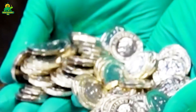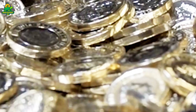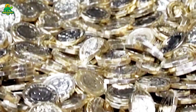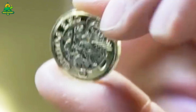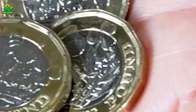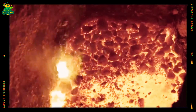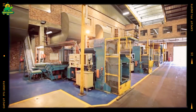The journey of a coin begins with raw materials. Coins aren't made of pure gold or silver anymore — modern coins use special alloys to make them durable, resistant to corrosion, and cost-effective. The first step is rolling massive coils of these metal alloys into thin sheets, sometimes weighing up to 20,000 pounds. From these sheets, high-powered presses punch out small disks called blanks. Each blank is slightly larger than the finished coin and doesn't yet have any design.